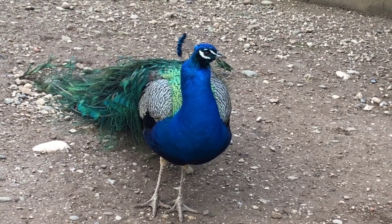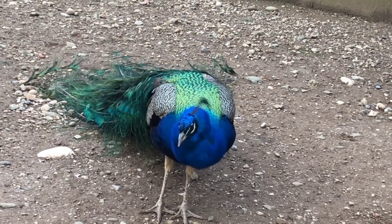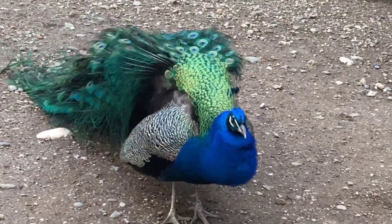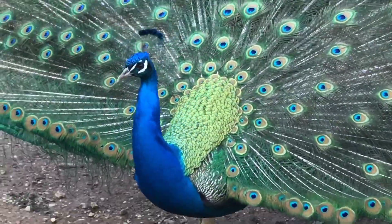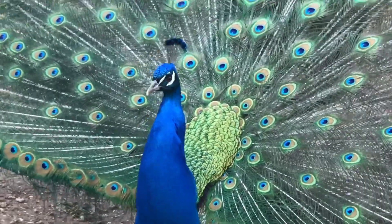During the breeding season, the male forms a harem of 2 to 5 hens, each of which lays 4 to 8 whitish eggs in a depression in the ground. Eggs are incubated by the pea hen until they hatch some 28 days later. The chicks have all of their feathers when they emerge from the eggs and are capable of flight roughly one week after hatching.